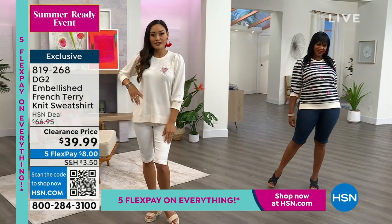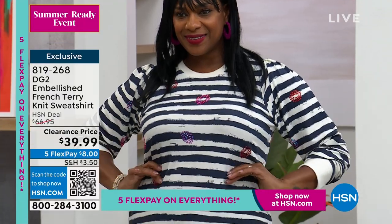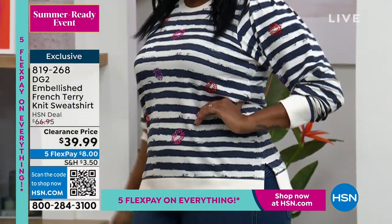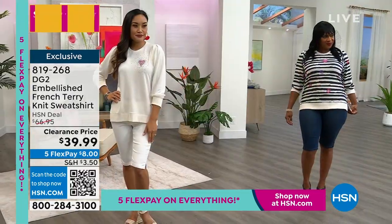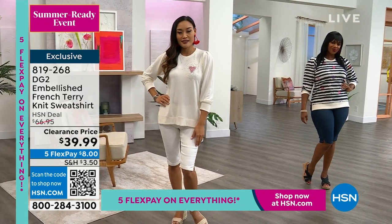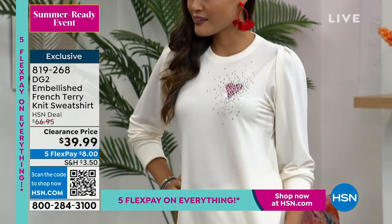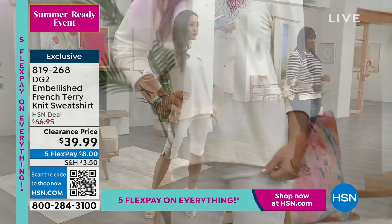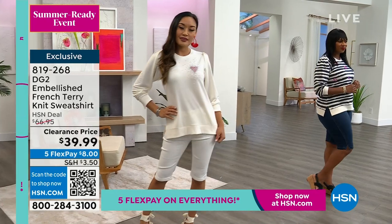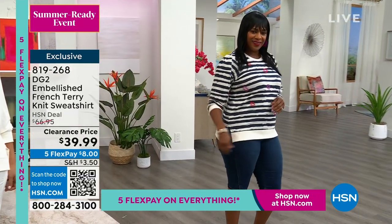This is a fantastic deal. I'm so glad we're offering it tonight for our summer ready event because you need a little coverage sometimes. It gets a little cooler in the evenings. This is the perfect go-to. It's like a hybrid between a t-shirt and a sweatshirt — super lightweight, super crazy stretchy, not heavy or bulky or thick and stiff. It's got gorgeous flow and movement to it. You guys are going to love this fabric, it feels unbelievable.